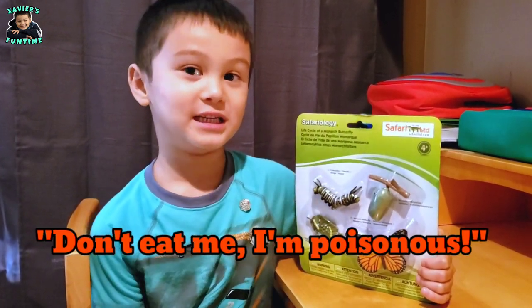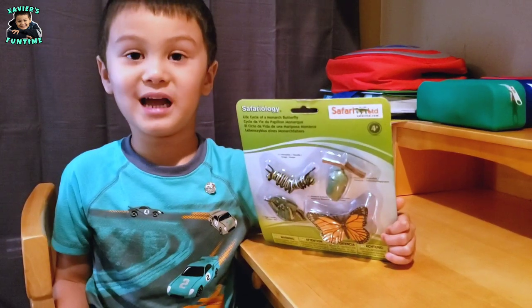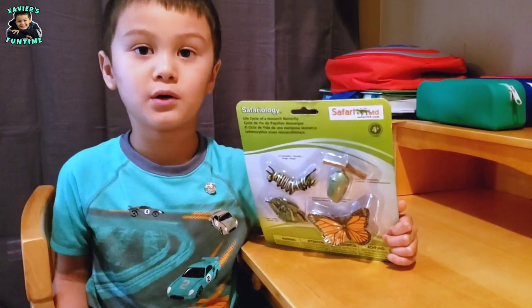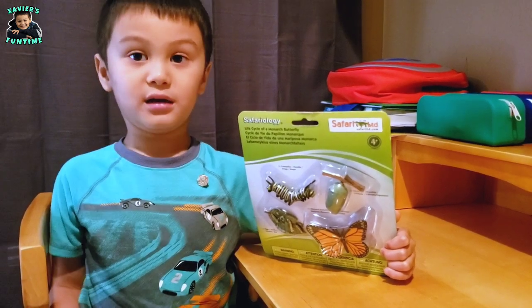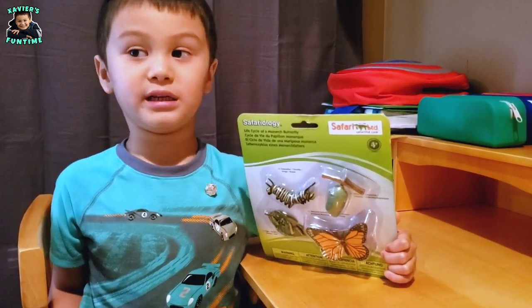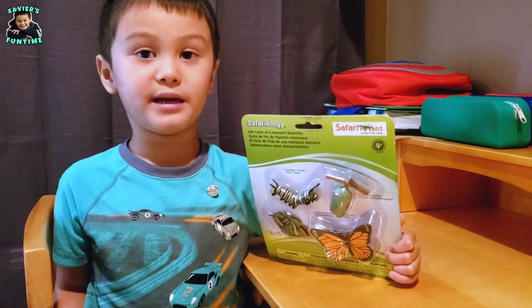Their colors on their wings tell predators: don't eat me, I am poisonous. But the animals that eat the monarch butterfly don't die — they just get sick. And they will be scared to eat the monarch butterfly next time.